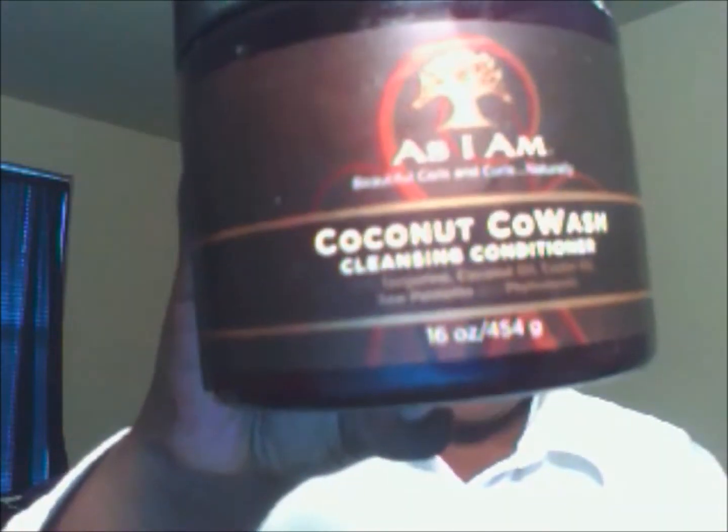This is what it looks like — it's 16 ounces and it has a runny consistency but it still has a little thickness, it's not like water. I've been using this off and on for the past six to nine months and I love it.